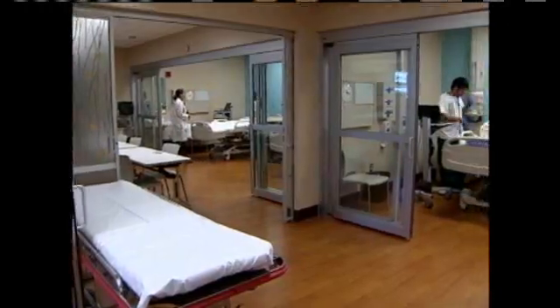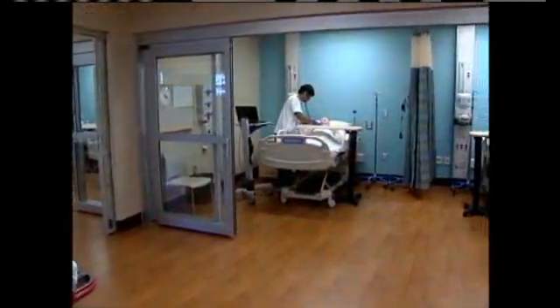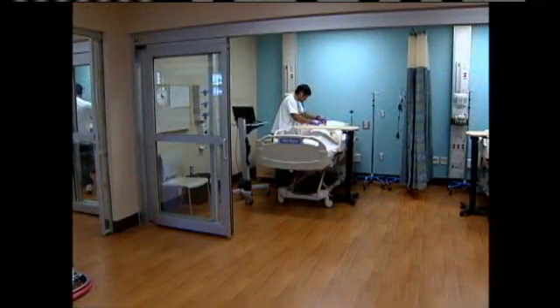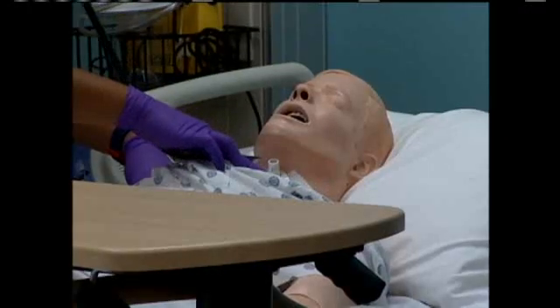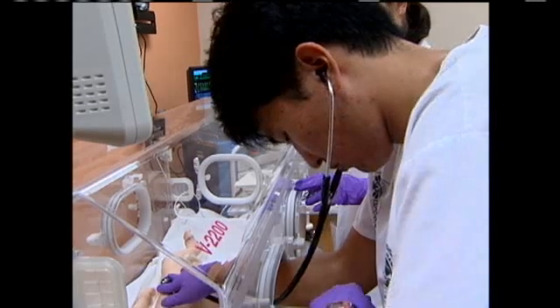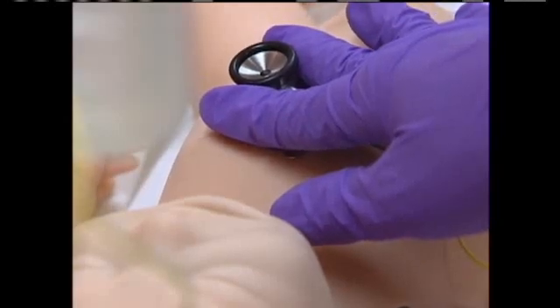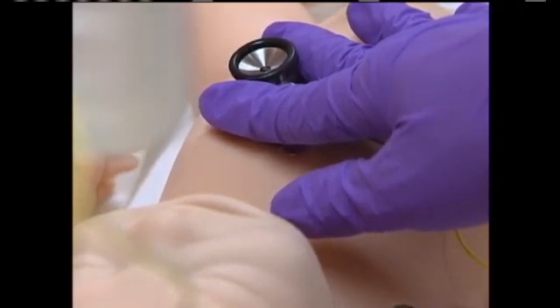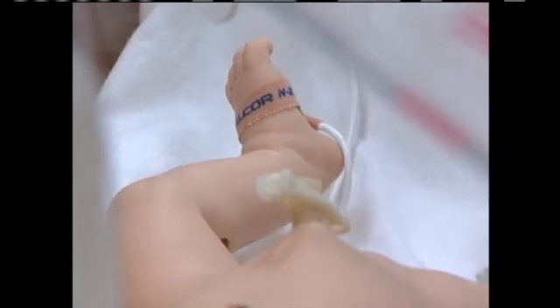One year and $8 million in state and private funding has turned the third floor of Webster Hall into an advanced simulation center where nursing students get real hands-on experience — from almost-real adult patients to babies, including ill babies who we really wouldn't have opportunities to take care of in hospitals, because our students don't get to go into the neonatal ICUs.